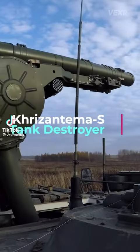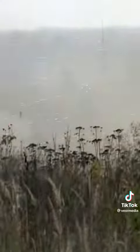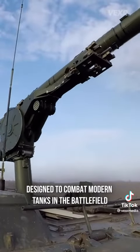This is the Crescentimia-S Tank Destroyer. Let's take a look at how it works. The Crescentimia is an anti-tank missile carrier designed to combat modern tanks on the battlefield.